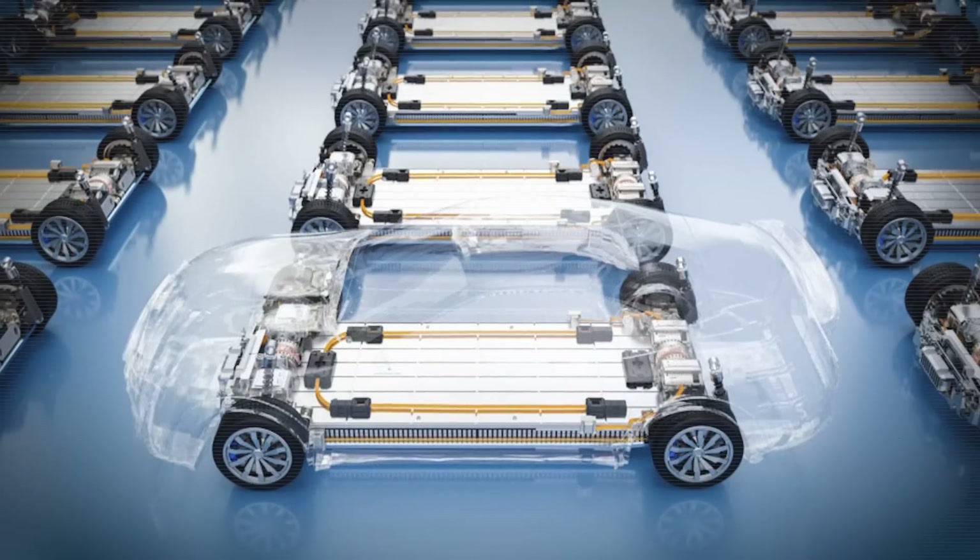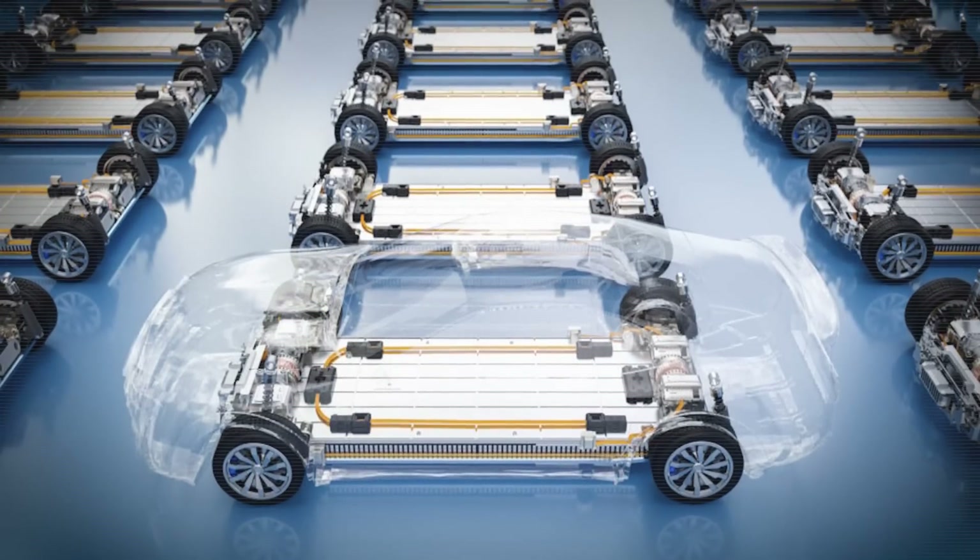Anyway, that could be all total nonsense, or we could be on the verge of seeing Tesla become totally battery independent. So stay tuned.